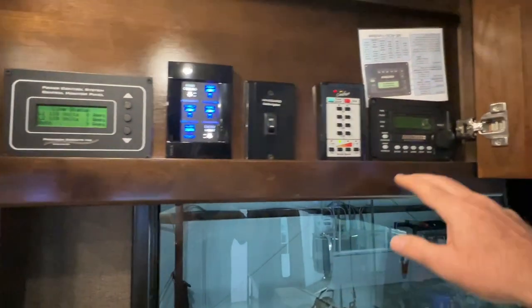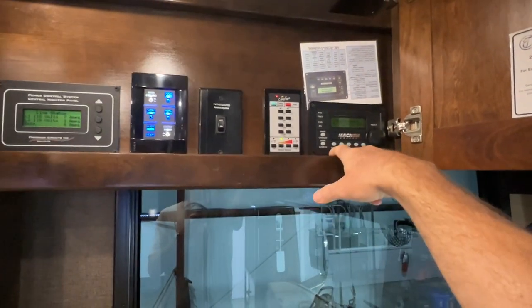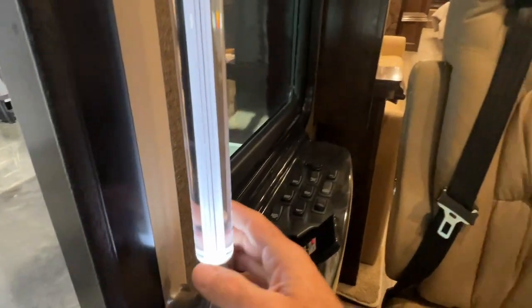Got your Magnum inverter and charger here. It's got automatic generator start and this is where you control your satellite. Let's not forget about these lighted handles — this is one of my favorite things. They are nice for getting in and out.